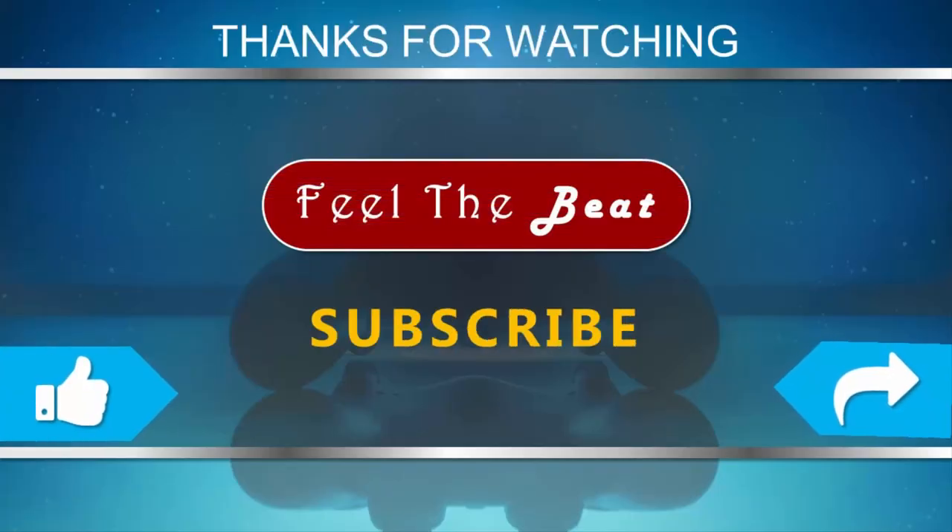Thanks for watching. For more, subscribe to our channel and don't forget to like and share this video.